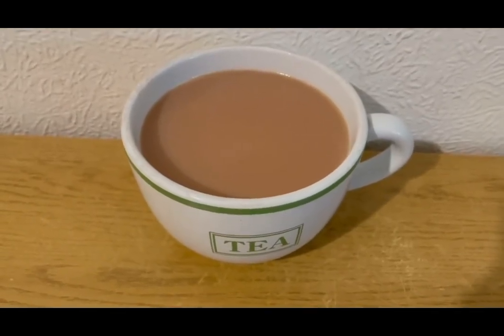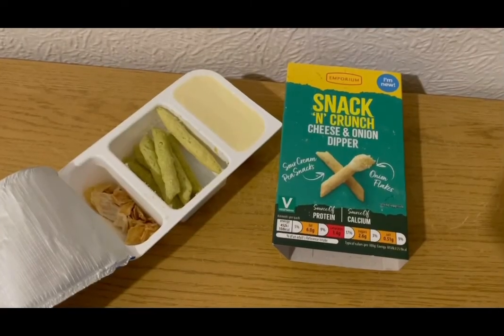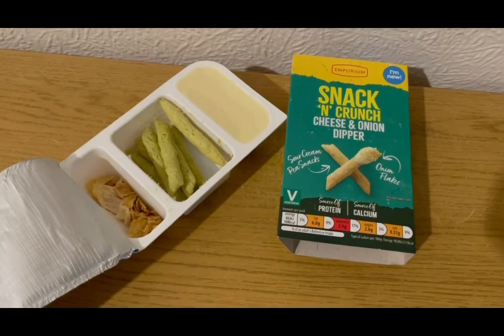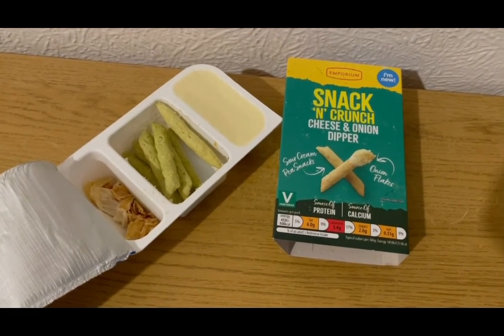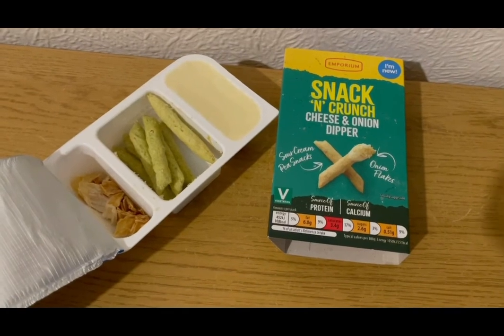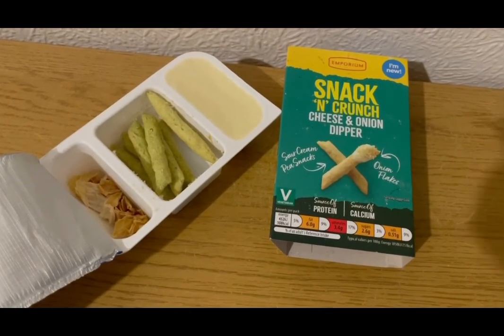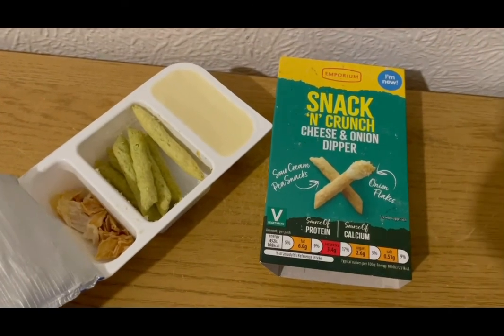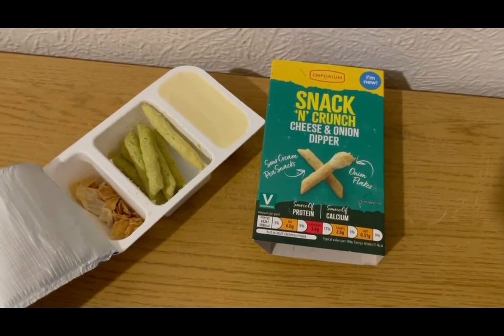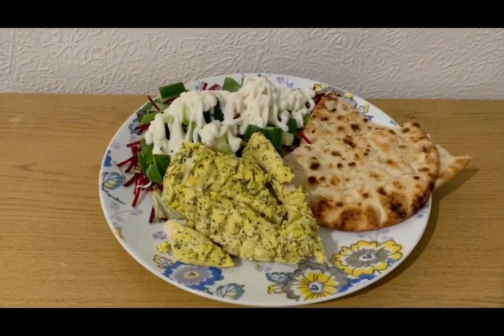I'm having a cup of tea, allocating myself 100 mils of Alpro best of both milk for the day which is one SmartPoint. This is my afternoon snack today for four SmartPoints — from Aldi by the sandwich section, it's a cheese dip with sour cream and chive pea snacks and some onion flakes. So that is my afternoon snack for four points.